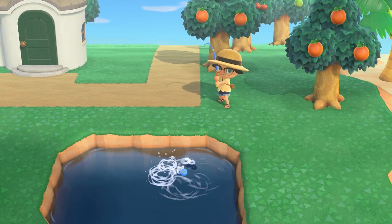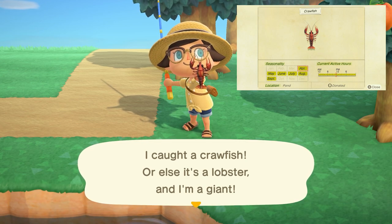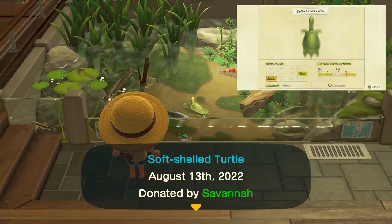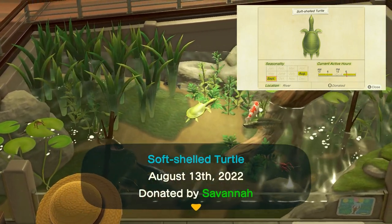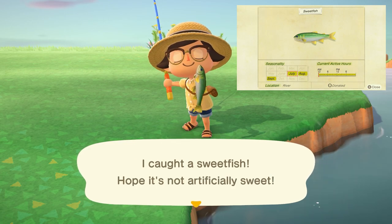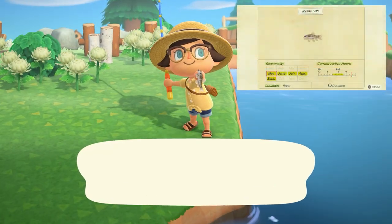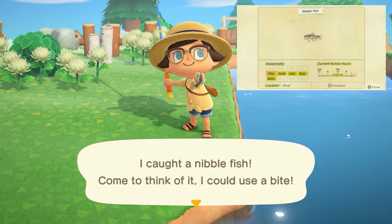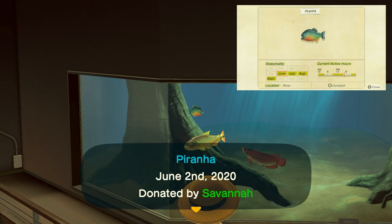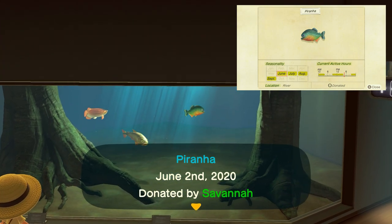Leaving in September we have quite the list, starting with the crawfish found in ponds with a small shadow all day long and sells for 200 bells. The soft-shelled turtle can be found in rivers with a medium to large shadow from 4 p.m. to 9 a.m. and sells for 3,750 bells. The sweet fish is found in rivers with a medium to smaller shadow all day long and sells for 900 bells. The nibble fish is found in rivers with a tiny shadow from 9 a.m. to 4 p.m. and sells for 1,500 bells. The piranha is found in rivers with a small shadow from 9 a.m. to 4 p.m. or 9 p.m. to 4 a.m. and sells for 2,500 bells.